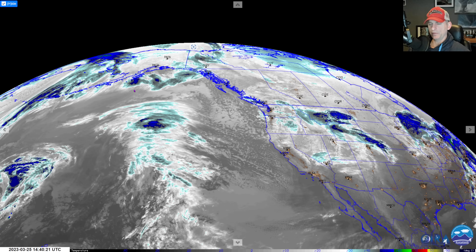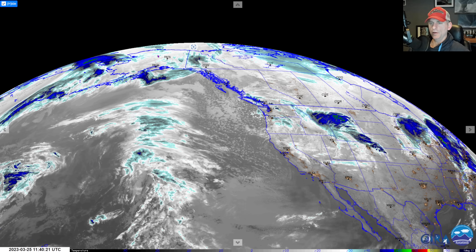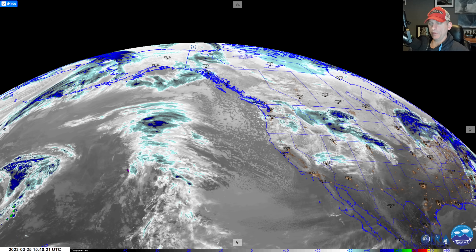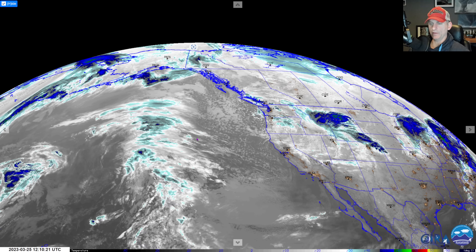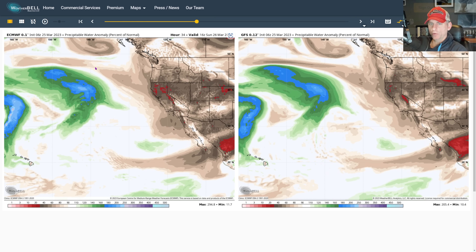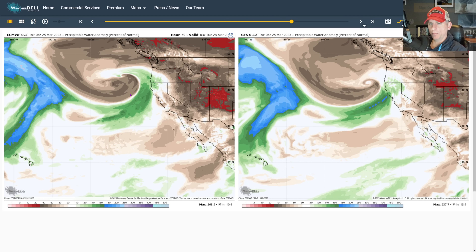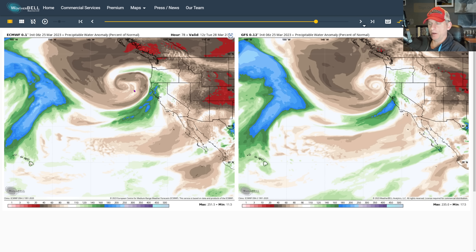The weather models have been picking up on this several days in advance. If you've been watching the channel, you've been seeing this cold air coming and merging with subtropical moisture — you can see it plain as day on the infrared satellite imagery. Looking here, you've got the European on the left versus the GFS on the right, precipitable water, with all the subtropical moisture across the Pacific Ocean. Put it into motion and you'll see that polar lobe drop down and merge with that warmer air, creating a strong pressure gradient for rapid cyclogenesis — bomb cyclone status likely, right off the coastline for the GFS, a little bit further offshore for the European.